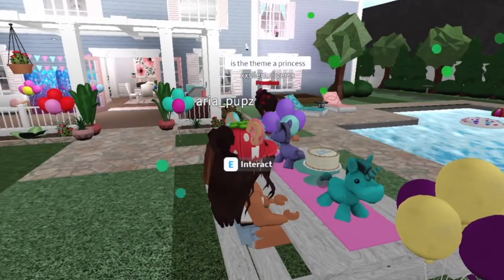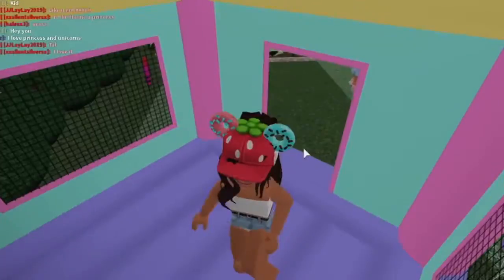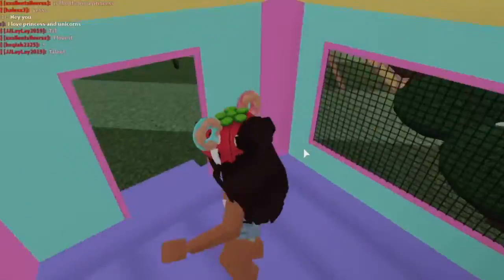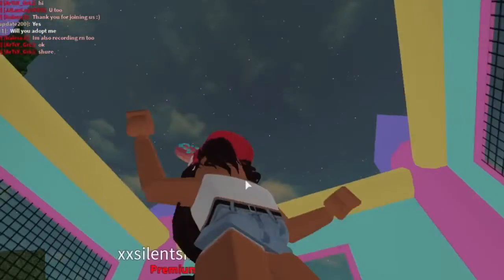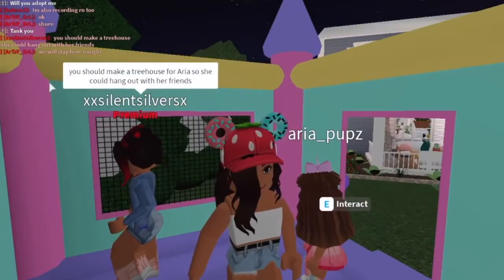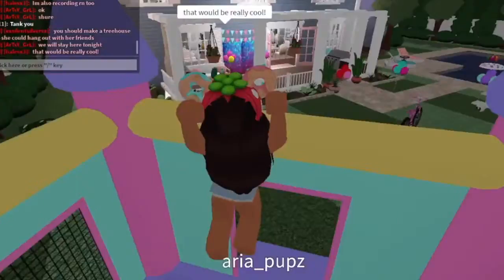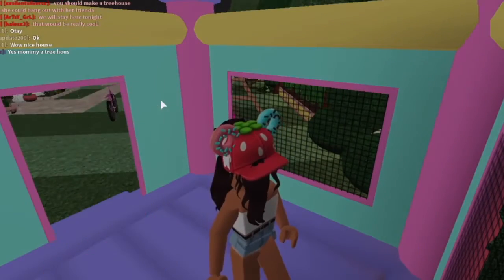Is the theme princess? Yes! I'm glad you love it. This is with the new update also, by the way. I wonder if we can just sleep in this tonight. Aria, would you want to sleep in this tonight? That would actually be really cool. That honestly would be really cool, but I don't know if we have enough space in the backyard for that. I will definitely think about that. Aria says yes.